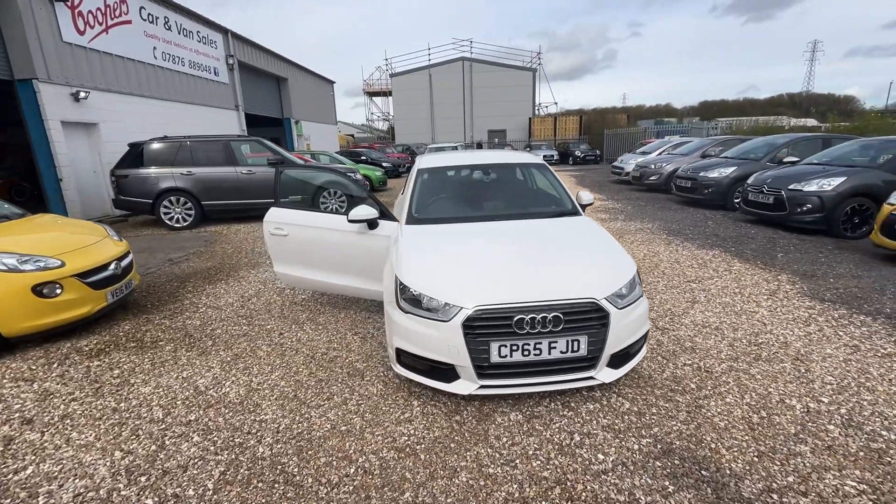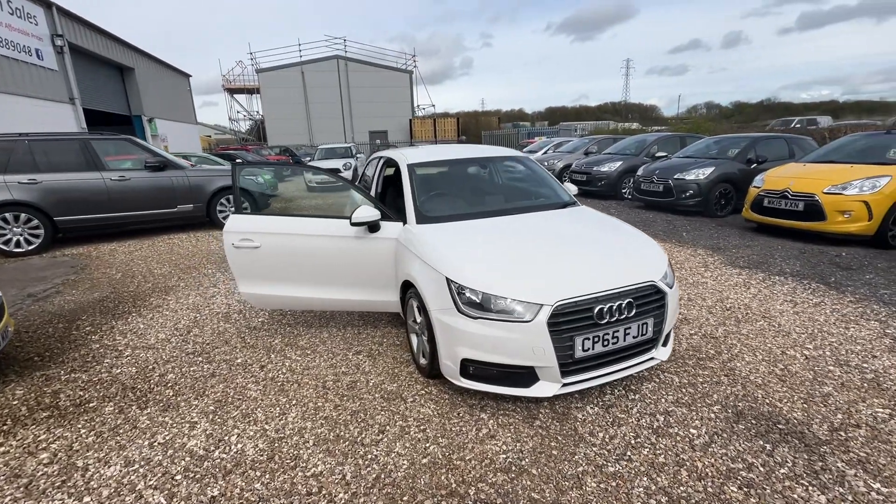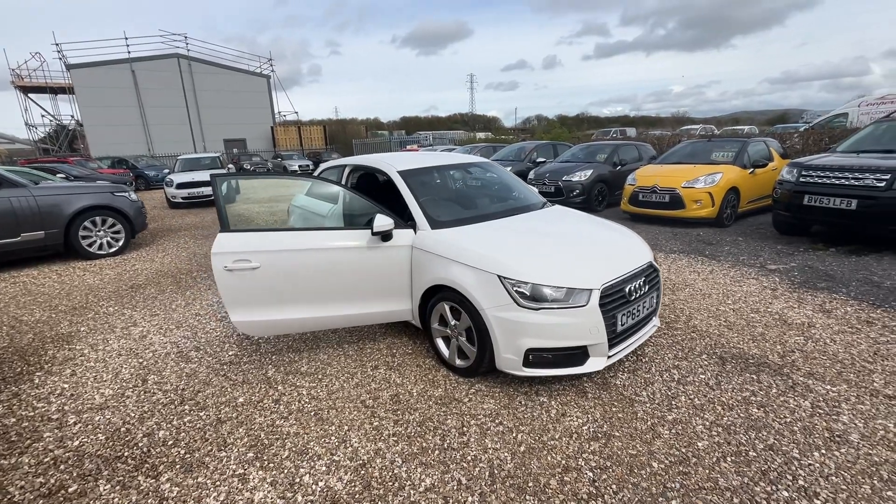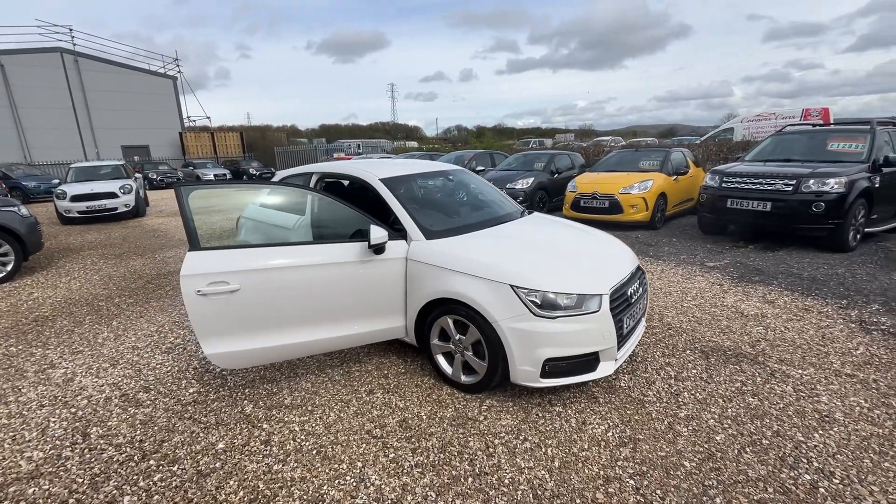It's in really lovely condition, just one previous owner, two keys, and it'll be leaving us with a brand new MOT, six months warranty and three months breakdown cover.